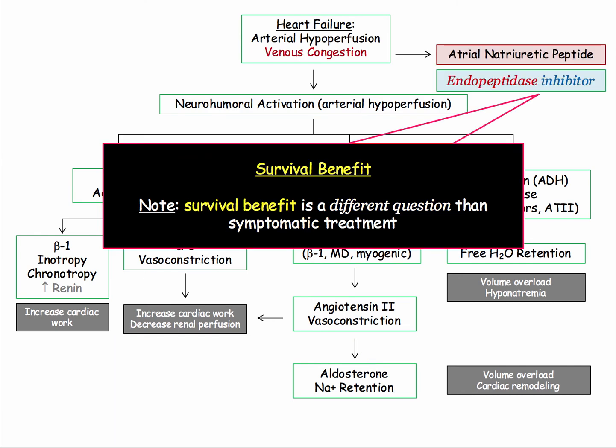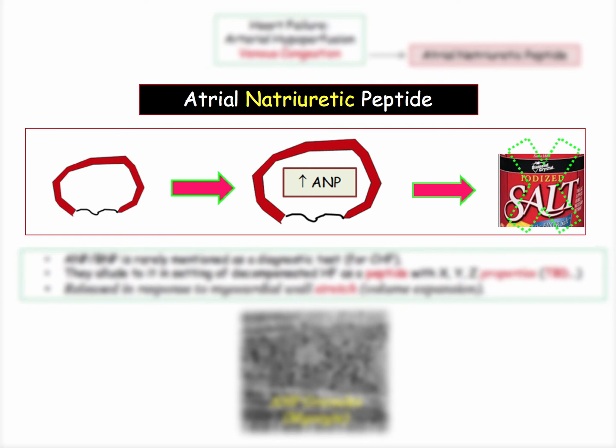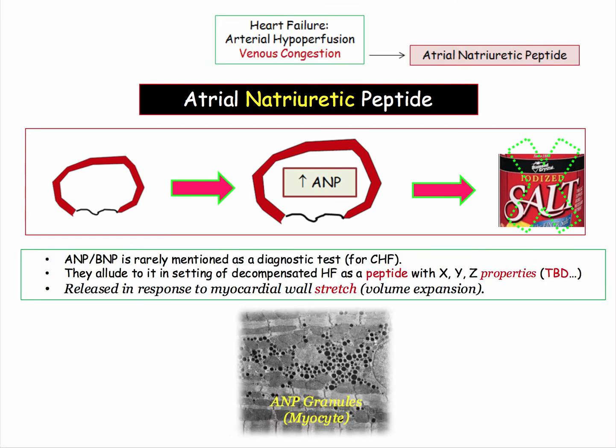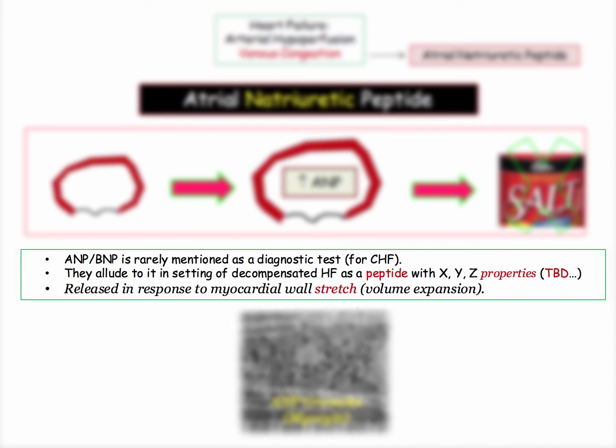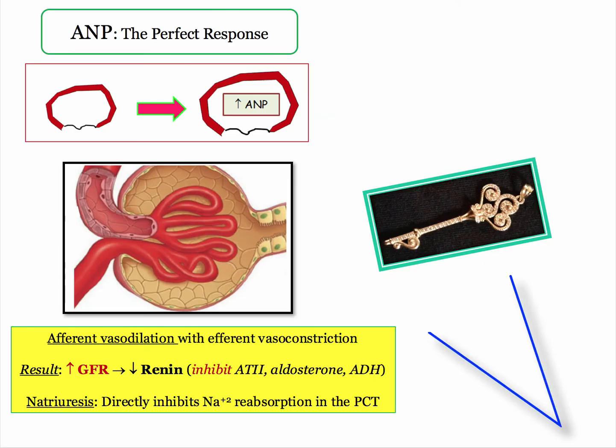That leads to our final topic of discussion: atrial natriuretic peptide and targeted drugs. What do you need to know about natriuretic peptides? As the name implies, their job is to get rid of sodium. They are rarely mentioned as a diagnostic test on Step 1; the boards are more interested in testing your knowledge of their physiologic function. They are released in response to myocardial wall stretch as occurs with any cause of volume expansion.